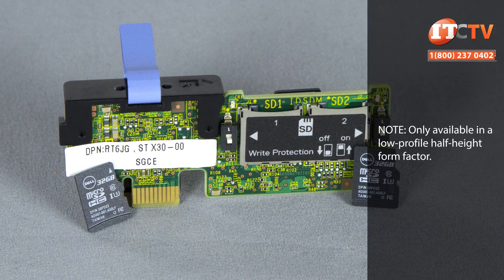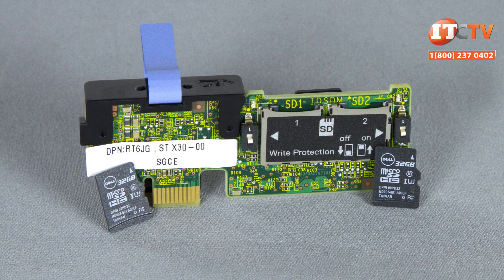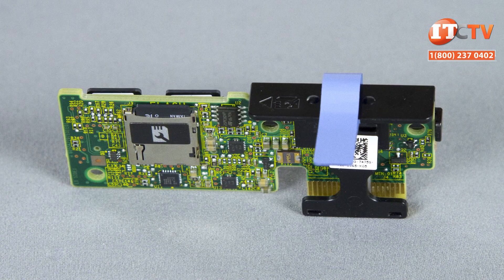An optional micro SD card module with vFlash can provide failsafe hypervisor support when used with two micro SD cards. The module also features a vFlash card on the other side for use with iDRAC for scripts, image files, and updates. Management of the system is easy with Dell's integrated tools including iDRAC 9 with Lifecycle Controller and OpenManage using the OpenManage mobile app.